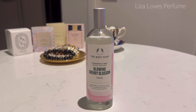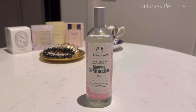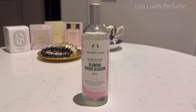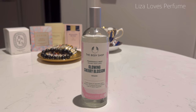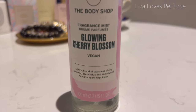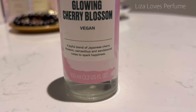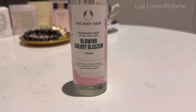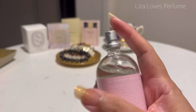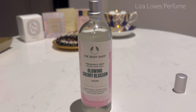Next is the Body Shop's Glowing Cherry Blossom. I usually purchase a fragrance mist from the Body Shop every year, and this was last year's purchase towards the summer. It's a perfectly fine cherry blossom — it reminds me of previous cherry blossom versions from the Body Shop. What I like about this packaging is they have the notes on the label: Japanese cherry blossom, osmanthus, and sandalwood. Let's give it a spray.